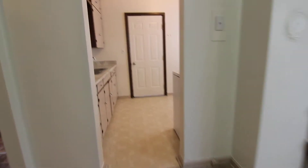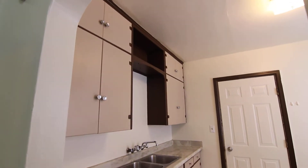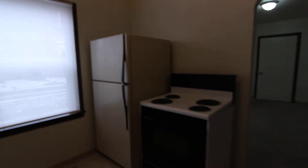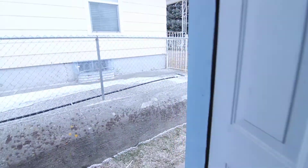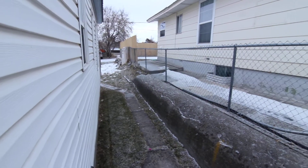Through here is the kitchen. We've got floor to ceiling cabinets, a nice big window, oven and refrigerator. This door leads out to the side, and you do have off-street parking right behind the building.